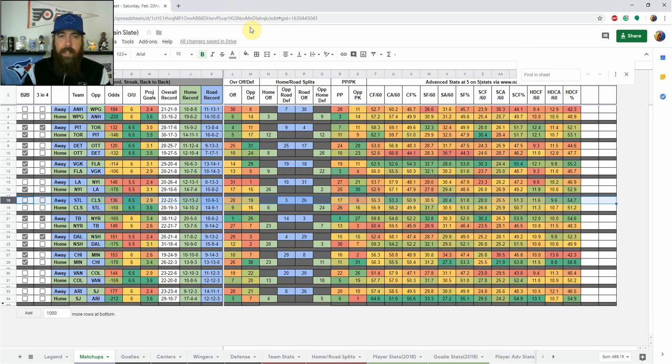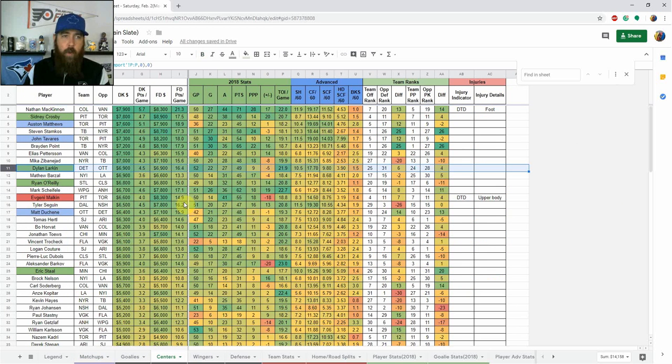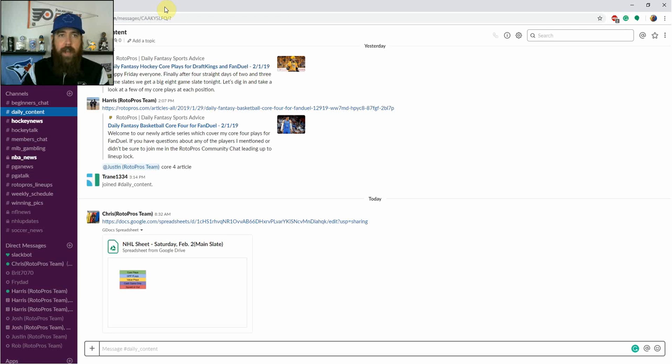That covers my core players for tonight. Make sure to check out the cheat sheet and all my highlighted plays — green for core, blue for GPP, red for out, and yellow for value plays, typically guys $5,000 and under. I'll continue evaluating morning skate information throughout the day. If you have any questions, head over to the RotorPros member chat room where we cover all sports and have skeleton lineups, strategy discussion, and one-on-one counseling on lineup construction. Sign up today for the 30-day free trial. Thanks for watching — make sure to like and subscribe, and let's go get some green tonight, everyone!